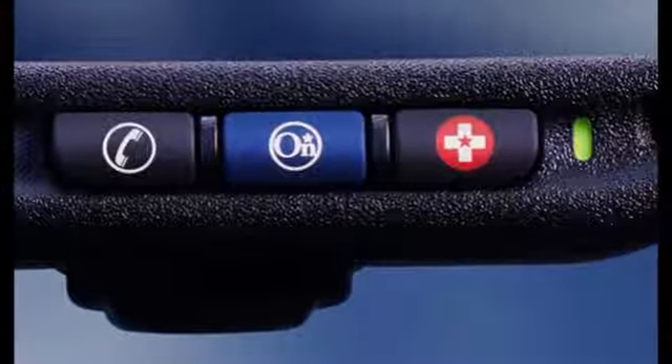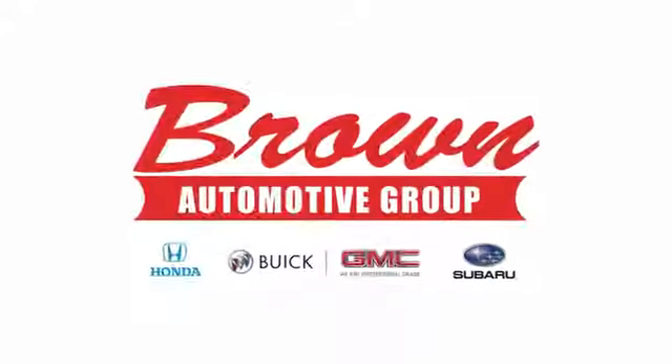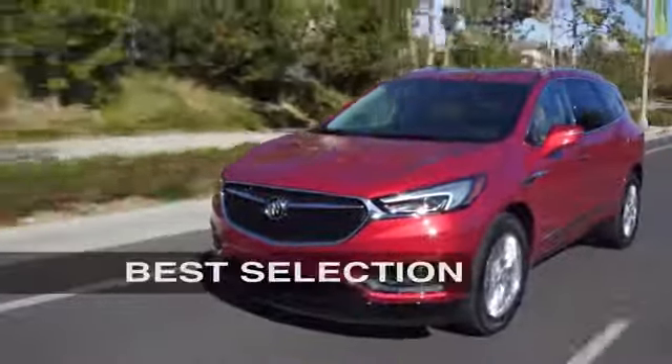Get behind the wheel of this Sierra Classic and get to work today. Brown Automotive Group has delivered the best service, the best experience, and the best selection.